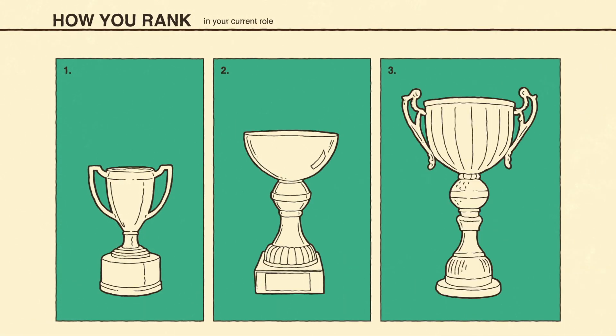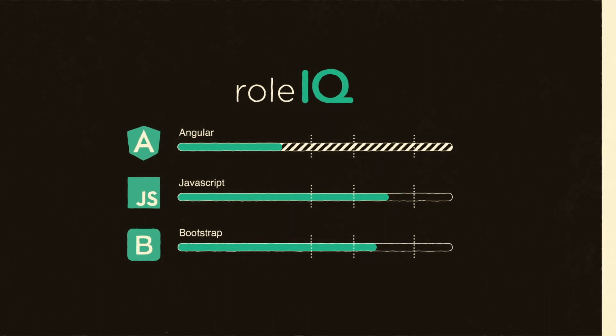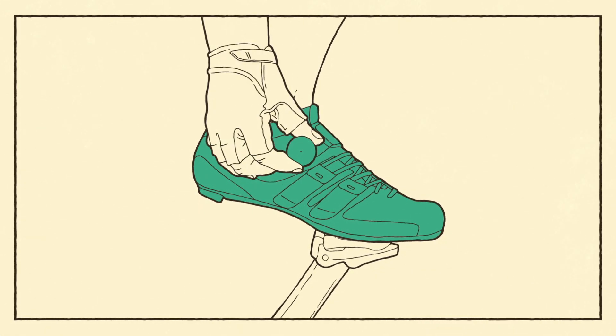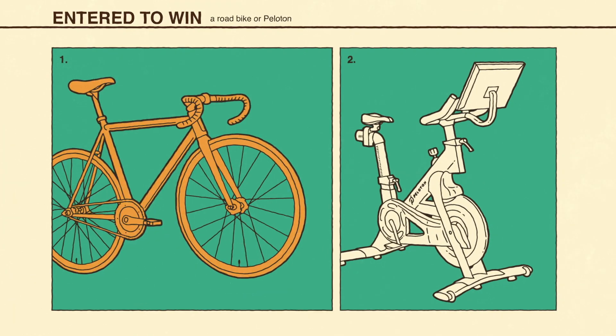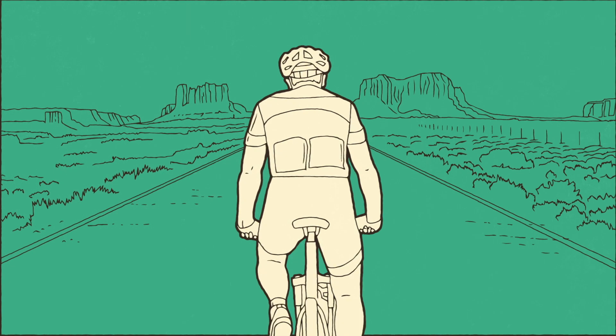In Stage 3 of Tour de Tech, you'll find out how you rank in your current role by getting your very own Role IQ. Role IQ measures your skills in the technologies that are most relevant to your success and helps you identify areas for improvement. Once you've dialed in your Role IQ, you'll be entered to win a specialized road bike or a Peloton, so you and your new skills can ride off into the sunset together.